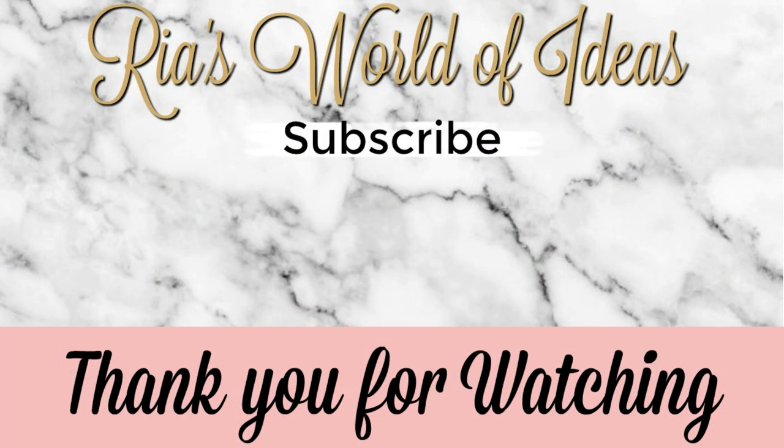That's it for my Dollar Tree haul! I hope you guys enjoyed it. Stay tuned — I'm bringing you DIYs this week and also some home organization content. Let me know what was your favorite thing I shared today. Don't forget to click the subscribe button and check out the other videos on my channel. Have a great day!